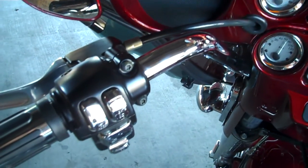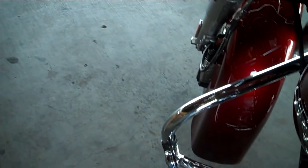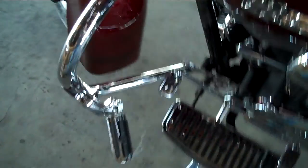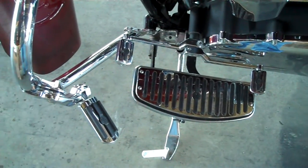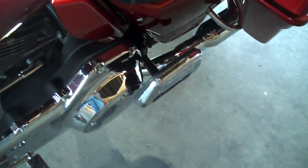Got two-inch pullback bars on it, nice set of grips. All the floorboards and pedals have been changed out. Got some highway pegs on it. Passenger floorboards were added.